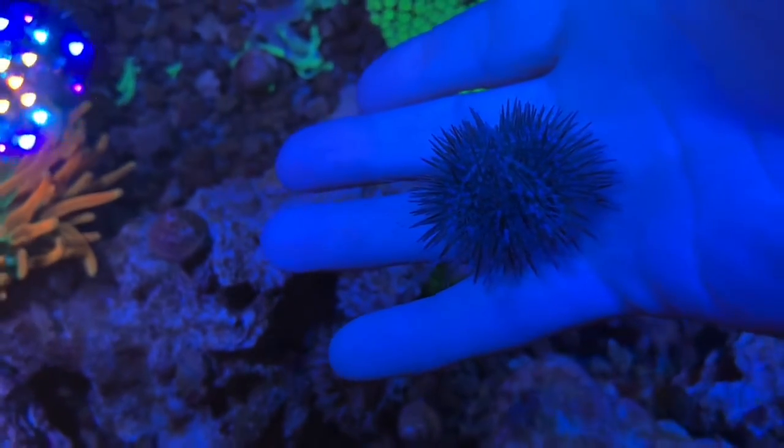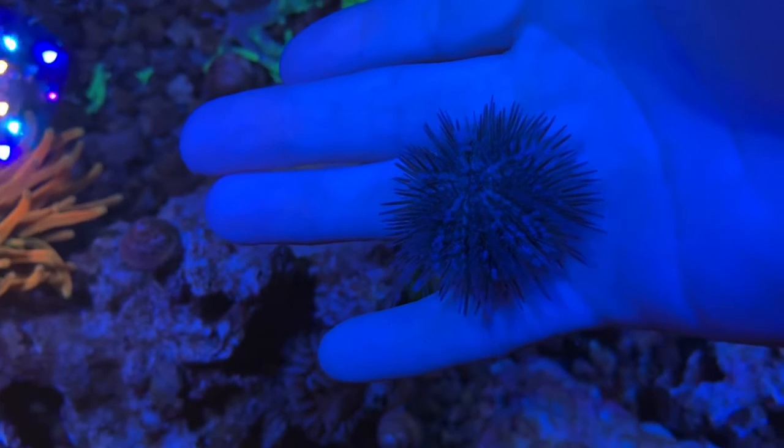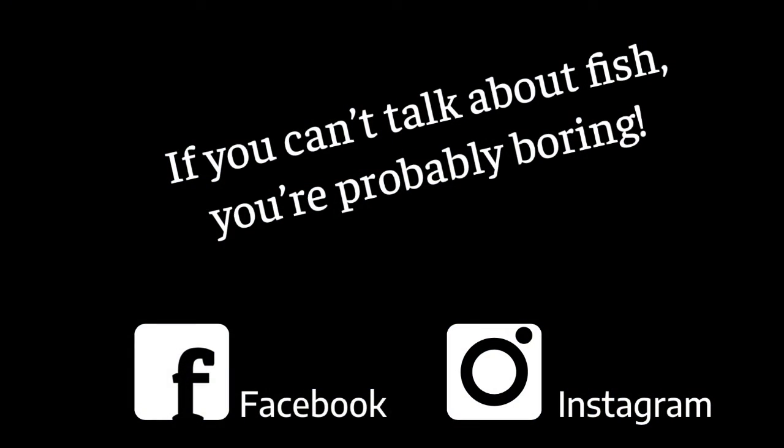We've got a post on our Facebook and our Instagram pages highlighting these guys. Check out our link below, you can learn a little more about them. Thanks for watching.